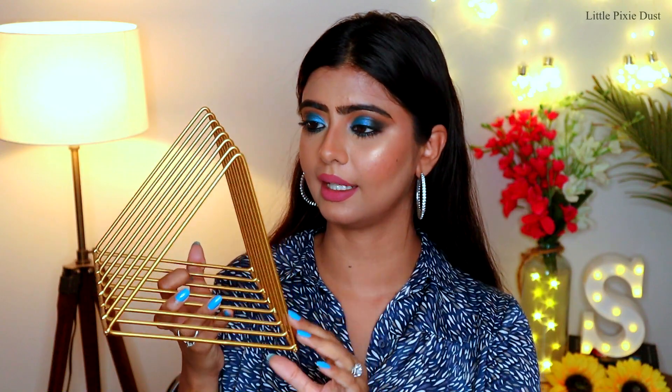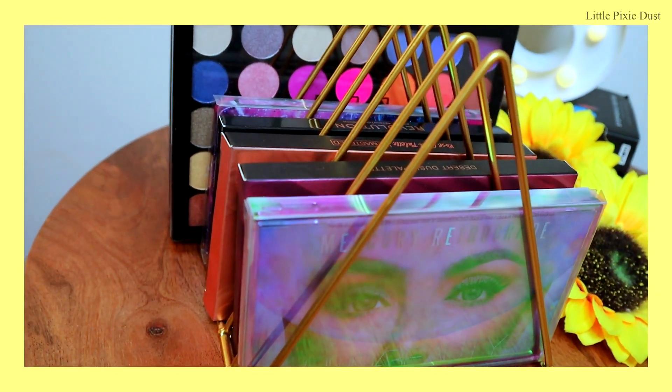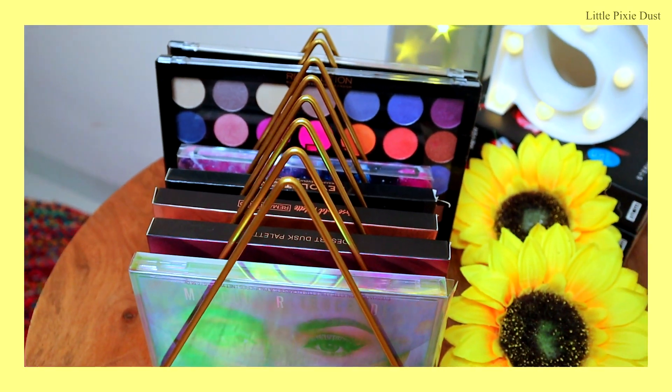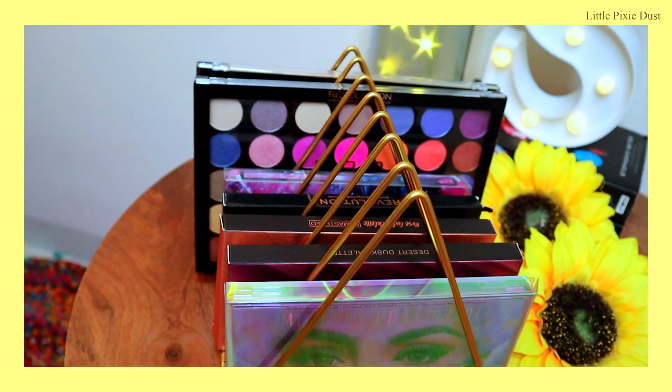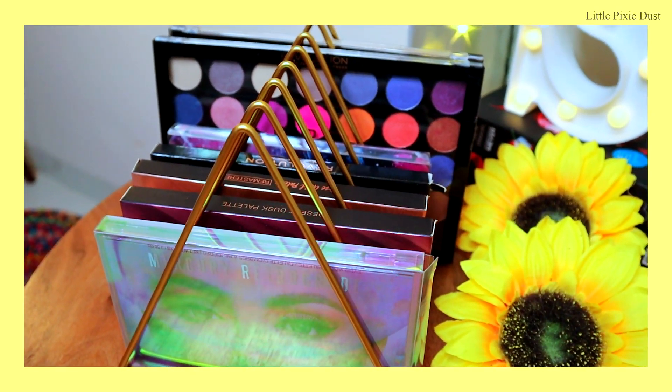Now let's talk about the next organizer — this is actually a magazine holder, but I use it to organize my eyeshadow palettes. It's a really nice piece made from metal in a golden color, which matches all my other organizers — it's a proper theme. You can fit a total of 7 eyeshadow palettes. I keep it on top of the vanity area with my high-end palettes on display so I can see exactly which palette is where.